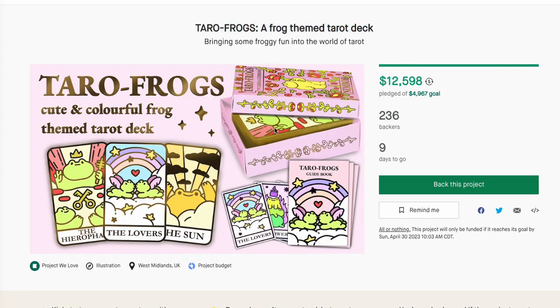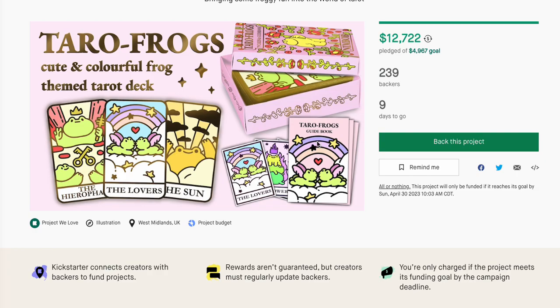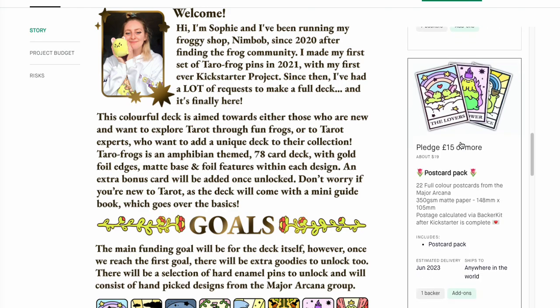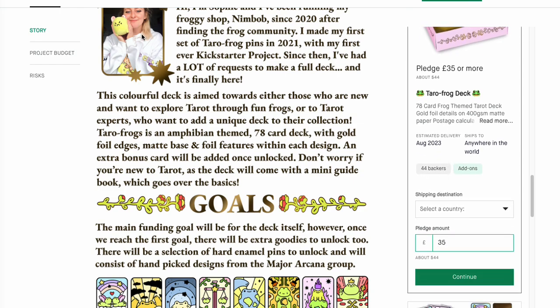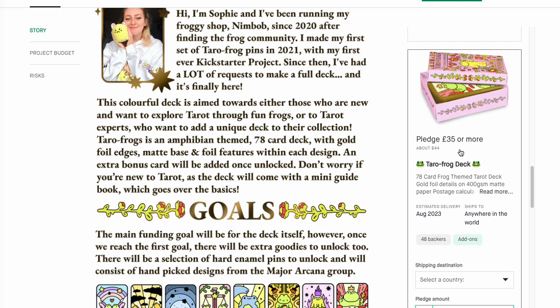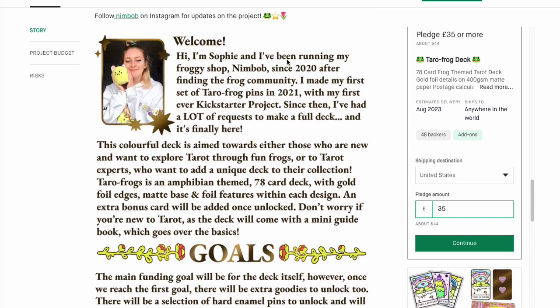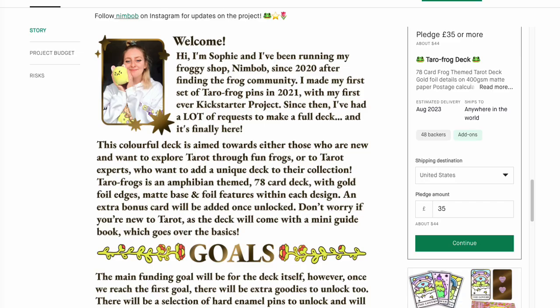Tarot the Frogs — a frog-themed tarot deck. It's cute and did hit a very good goal with 230 backers. If you want to pick this up, that's $44 for the deck. With shipping it comes to $44 total — not too bad. The creator is Sophie, who's been running a froggy shop since 2020 after finding the froggy community. So cute.